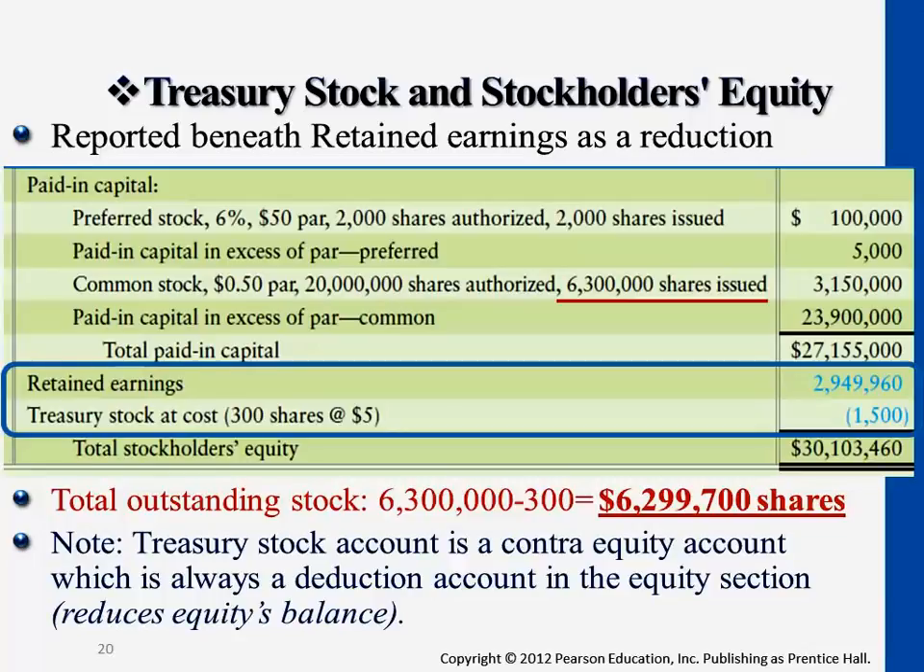Treasury stock is always listed at the very last. We list paid-in capital first — the externally generated fund — then retained earnings, the internally generated fund based on providing services and goods. Then, if the company does purchase back some of the stock, it's listed third, beneath the retained earnings.